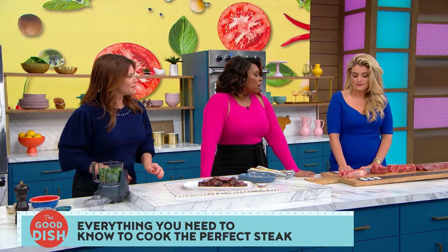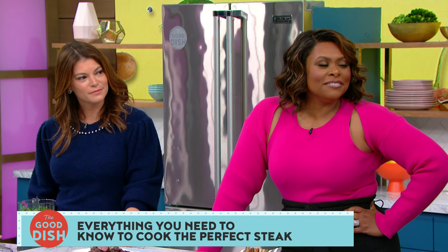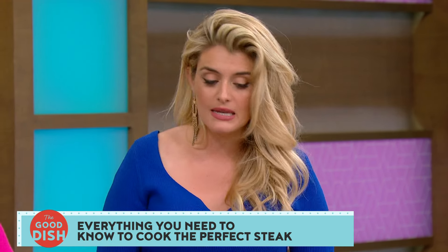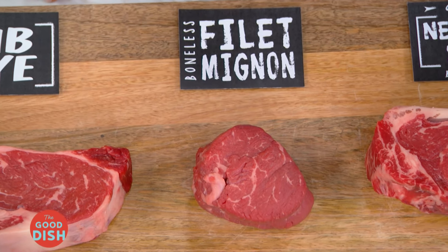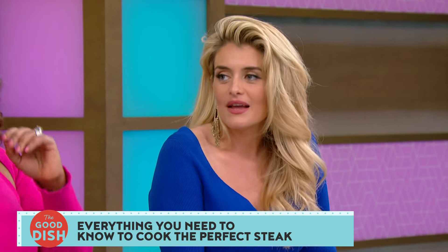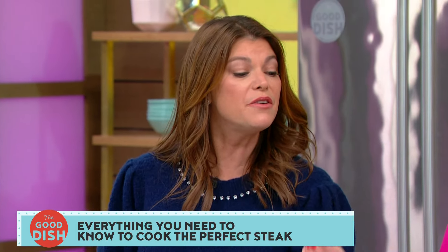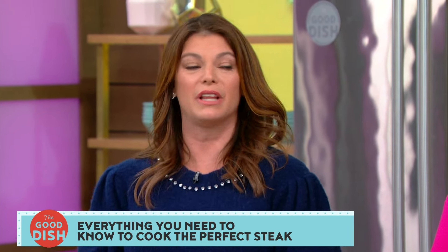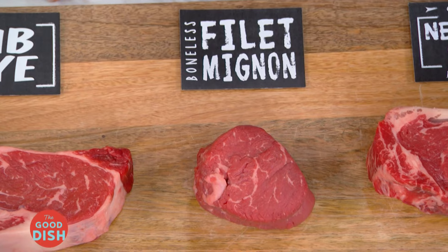Can we have a controversial conversation? Filet mignon — discuss. This is the most expensive cut, but the filet has no fat to it, no flavor to it — it's one dimensional. It's really tender and buttery to cut through, but you really need the fat marbled throughout. The fat is where the flavor lives. It shouldn't stand alone — get it bacon wrapped or butter basted. It just needs a little love.